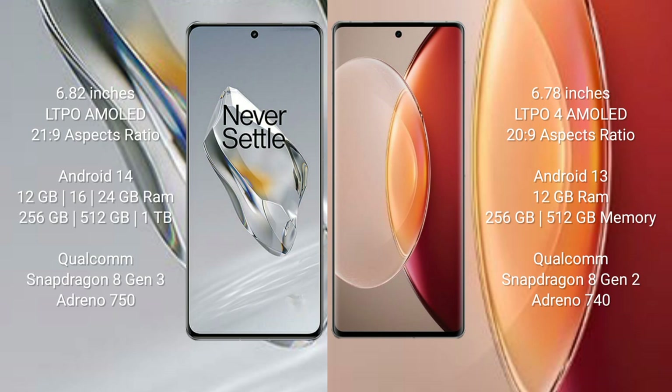The OnePlus 12 runs on the Android 14 operating system, while the Vivo X90 Pro+ runs on the Android 13 operating system.